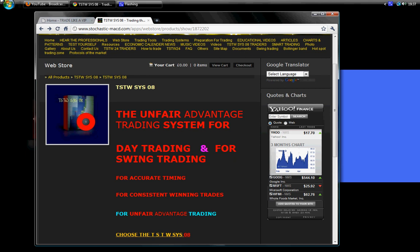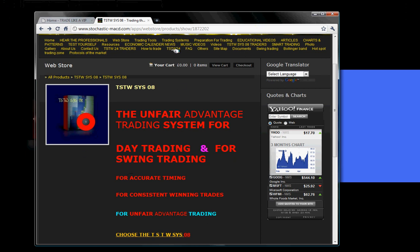We are not trying to promise something and then change our minds the next day. If for one reason or another we think you need to stay more, we will allow you. But if we think you have spent enough time, we will stop your access to the website — that's perfectly okay. So you keep the TSTWSYS08, the TSTWSYS24, and the SWIN240 trading systems — you keep them forever. That's yours forever. The only restriction is on your username and password for the TSTWSYS08 traders session and the smart trading session.